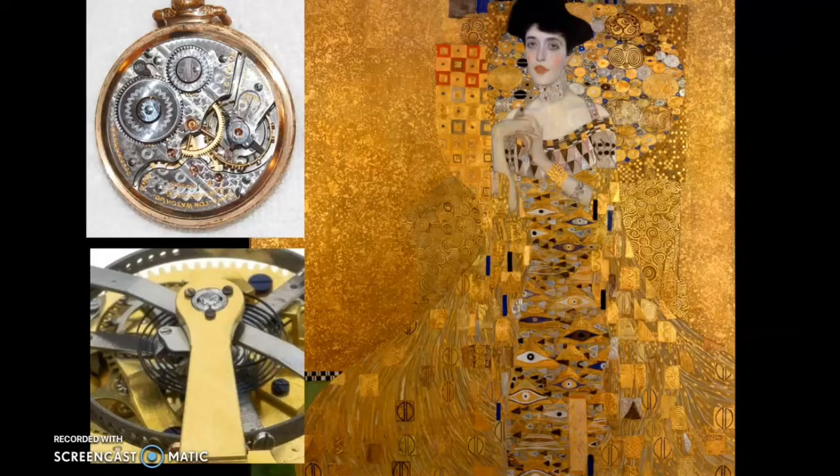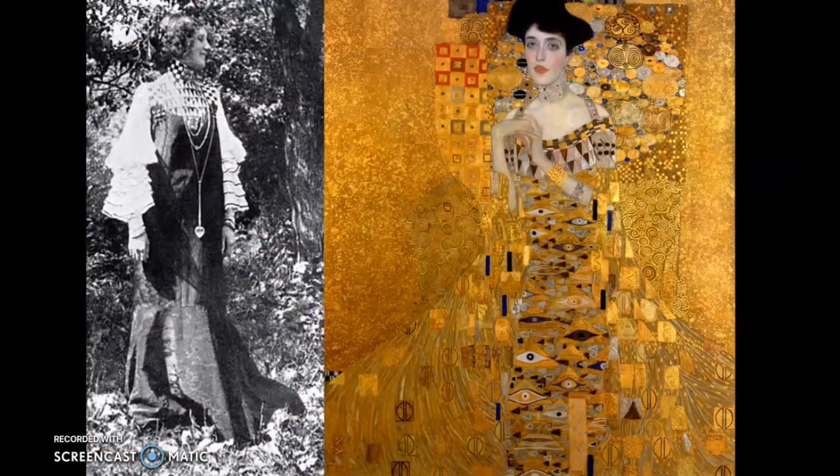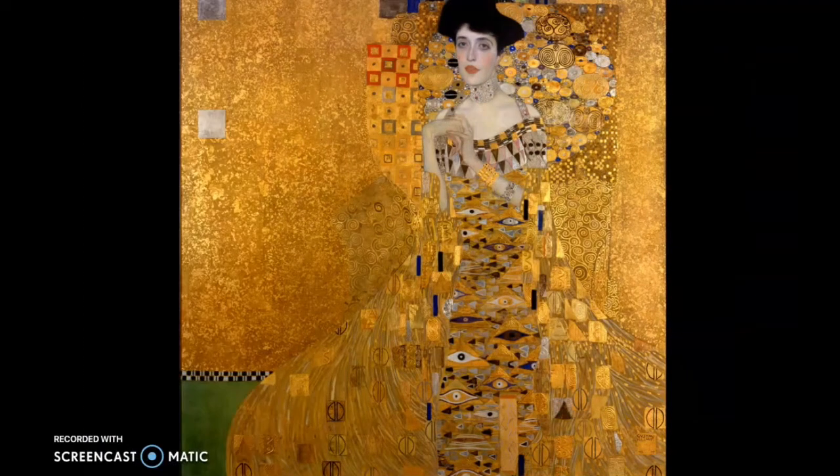The next thing he really loved was gold. We talked about how his dad had been a gold engraver, and that he was influenced by all the little colors and shapes of gold that he would see in the things that his dad would engrave. The next thing we found out was that he loved Adele.